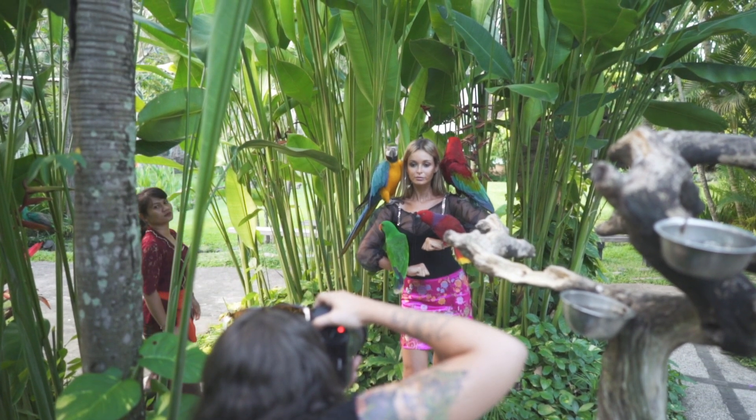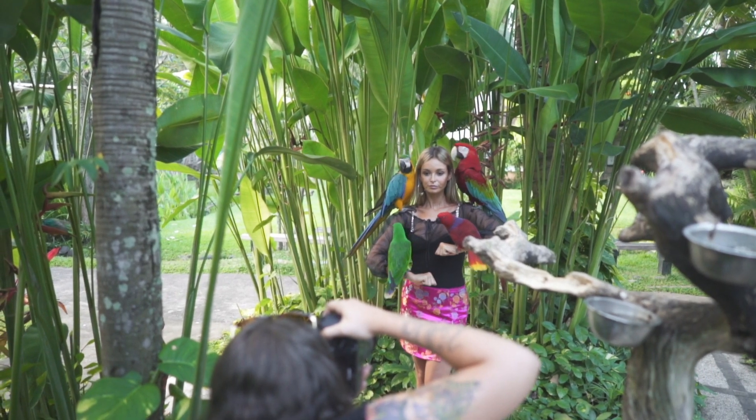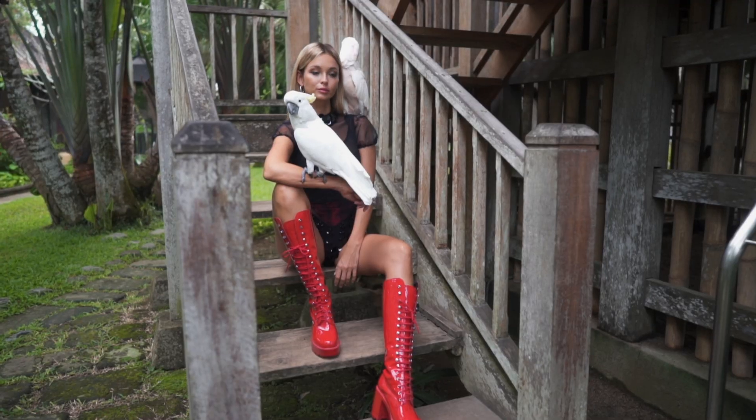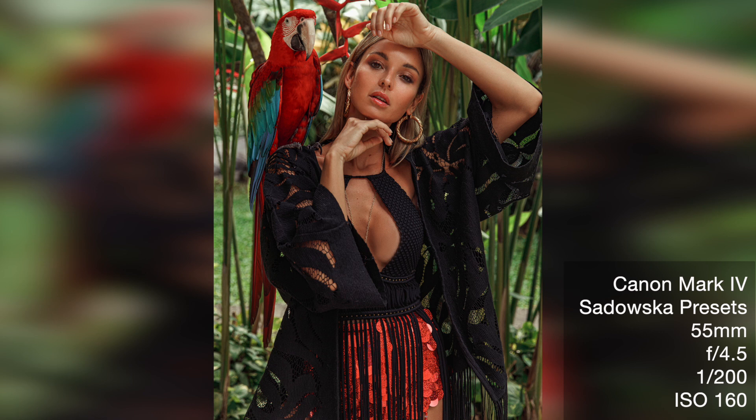The models are limited in how they can move with the birds because they don't want to upset them or make them uncomfortable, so you have to keep that in mind when posing. The majority of the photos ended up being standing shots because it was pretty hard to do anything else — we did get a few sitting shots as well, but the standing shots were usually the best looking. I went for almost a slight beauty editorial look, a mix of beauty and full body to show off the outfits, but the close-up shots are the ones I find the most exciting.